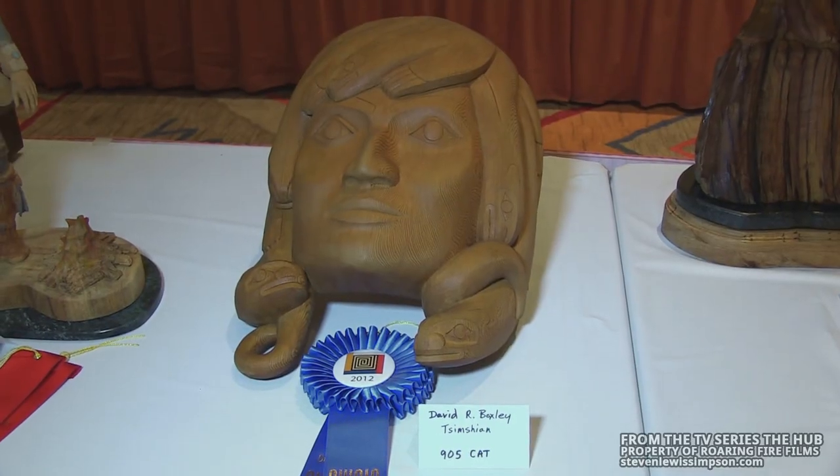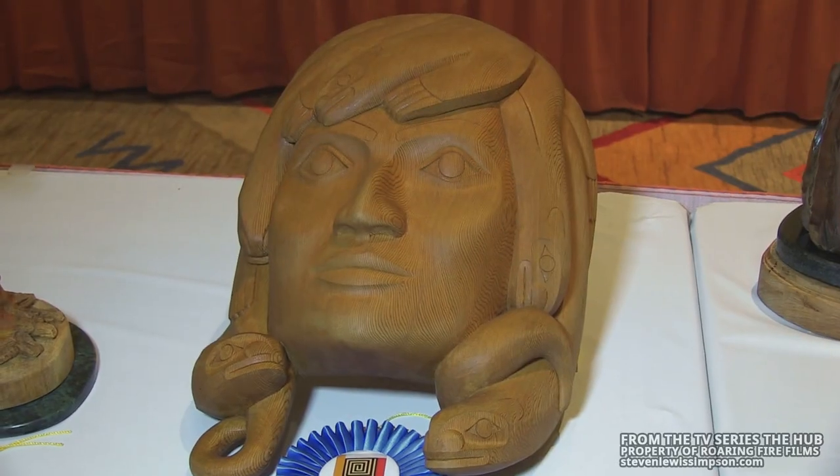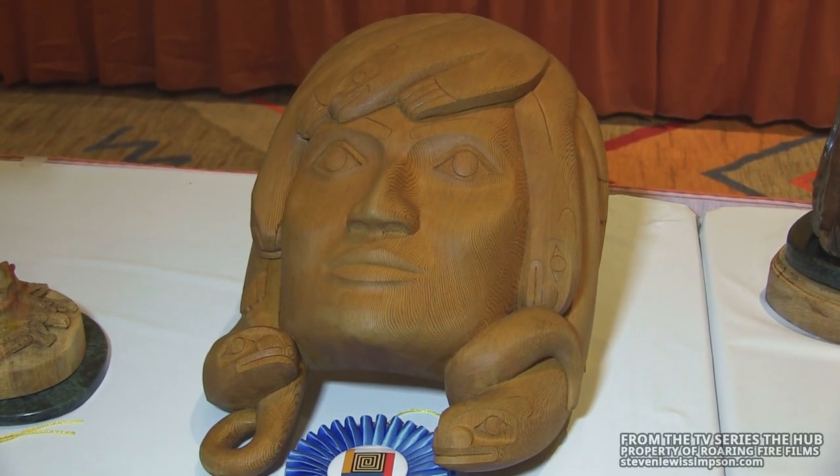We're here at the Vore's Luncheon checking out some of the artwork. This piece right here is by my friend David Boxley from Metlakela. He's Tsimshian and he's a wood carver. He does traditional work on cedar — carves totem poles, masks, things like that.